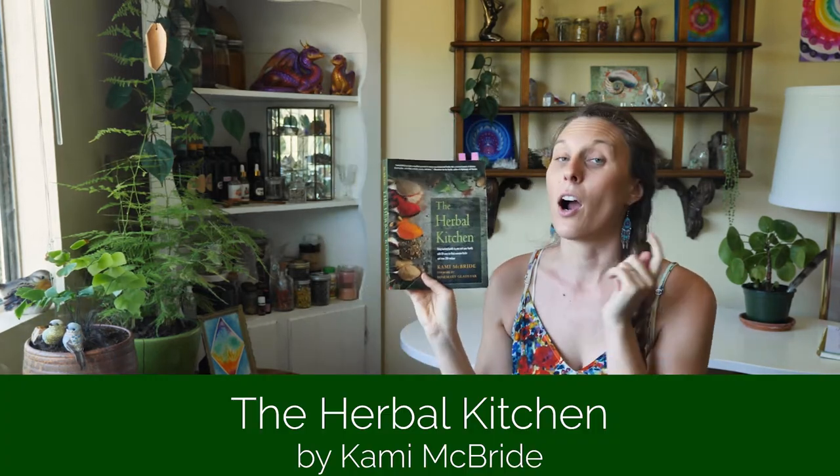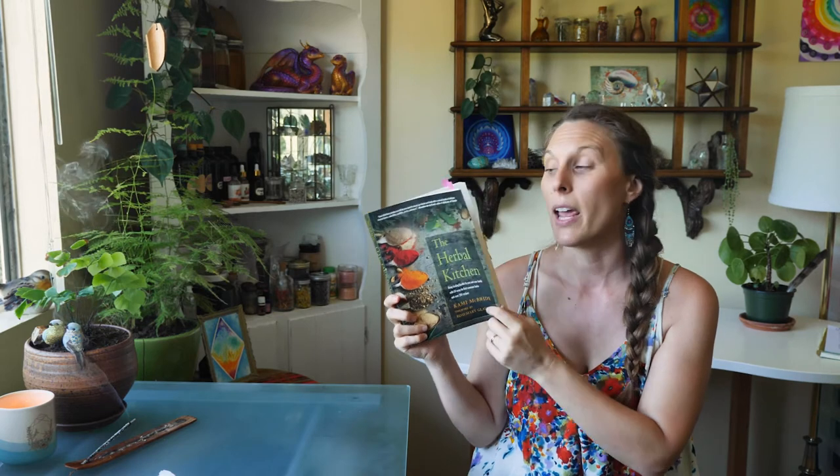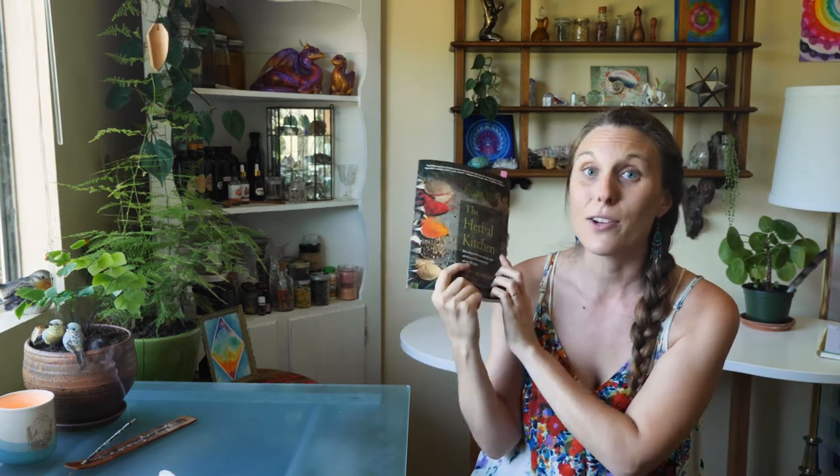If you like these ideas for ways to bring herbs into your home, kitchen, and body care, I highly recommend checking out The Herbal Kitchen by Kami McBride. There are tons of recipes in here — herbal baths, herbal honeys, herbal oils, herbal vinegars, and more. If you want measurements and more detail beyond what I mentioned today, I highly suggest grabbing The Herbal Kitchen. This book is an abundant resource of not only herbal information but ways to make things with your herbs right now, using what you already have, without feeling overwhelmed or like you don't know enough.